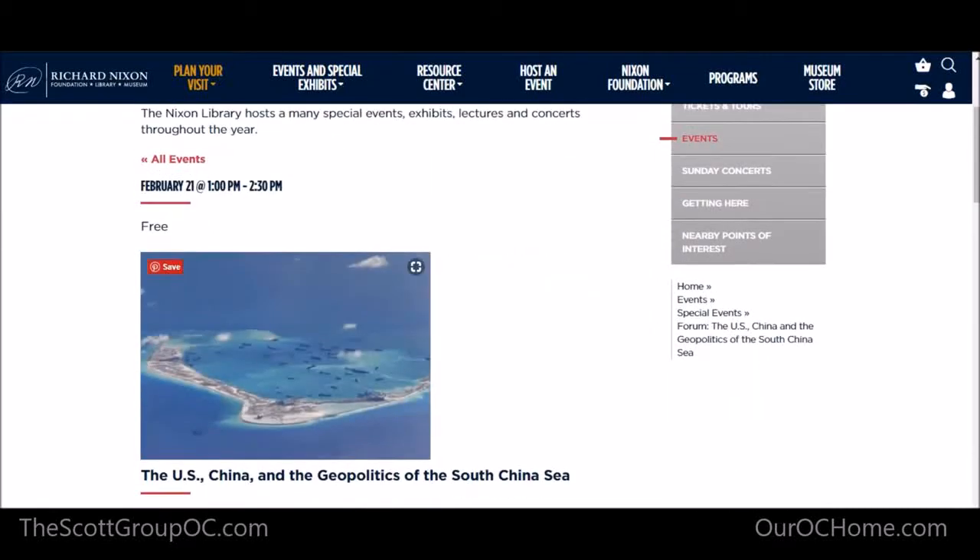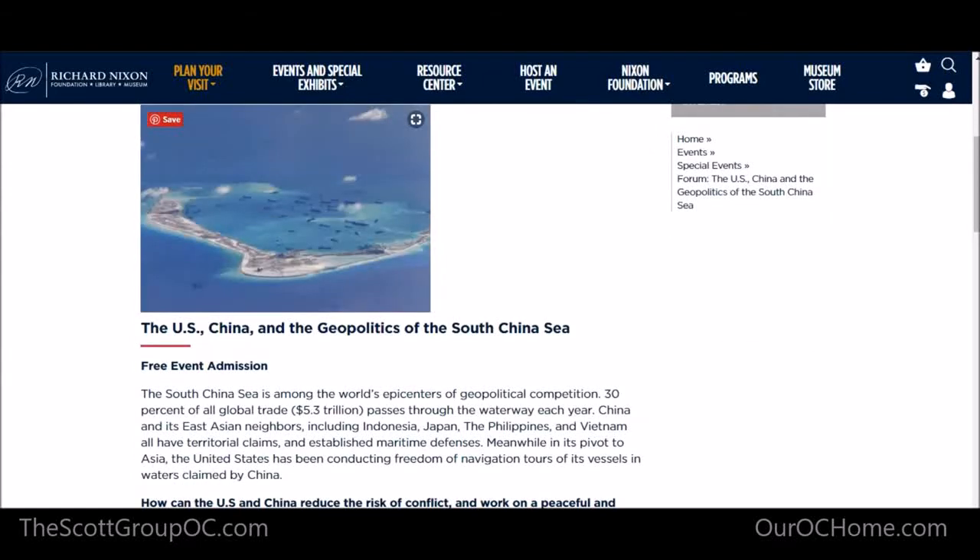Thinking about upcoming events — it's February right now — and by the way, lovely weather out here in Southern California, perfect time to go. Walking through the museum, we found a lot of things relative to China and Russia. It seems like a lot of what we saw was as relevant then as it is today. It seems like the stories never really changed.